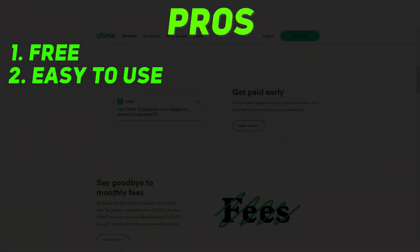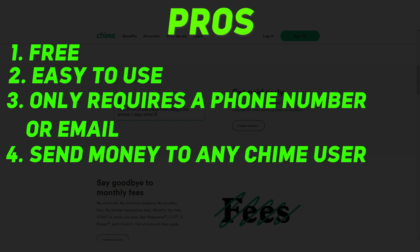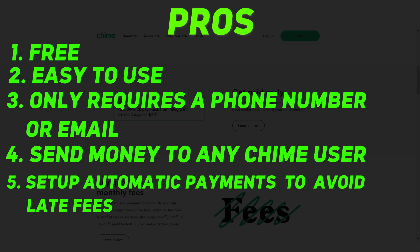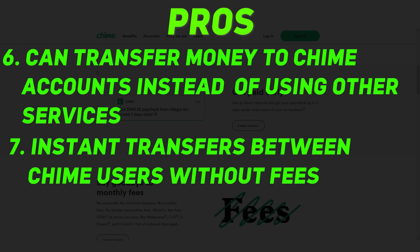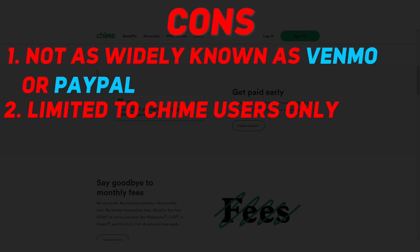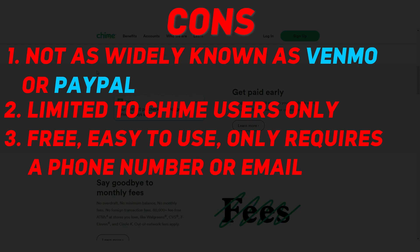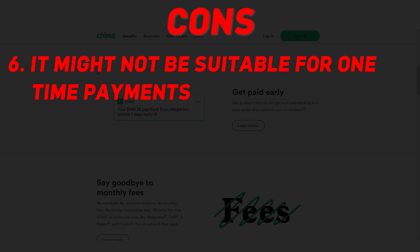Chime pros: it's free and easy to use, only requires a phone number or email, lets you send money to any Chime user, set up automatic payments to avoid late fees, and transfer money to Chime accounts without using other services. Instant transfers between Chime users are fee-free. Cons: it's not as widely known as Venmo or PayPal, limited to Chime users only, and might not be suitable for one-time payments.